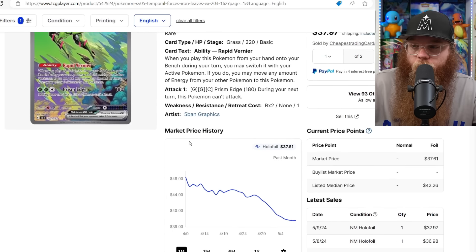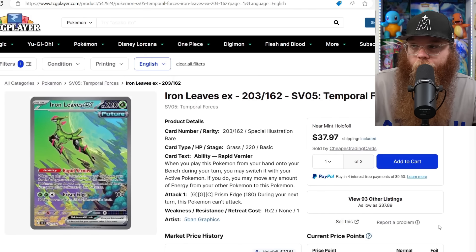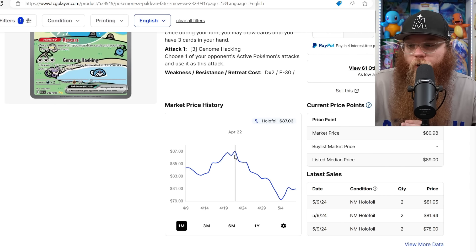Iron Leaves — I do like this art a lot too. It was $48, now down to mid-$30s and going down really quickly.